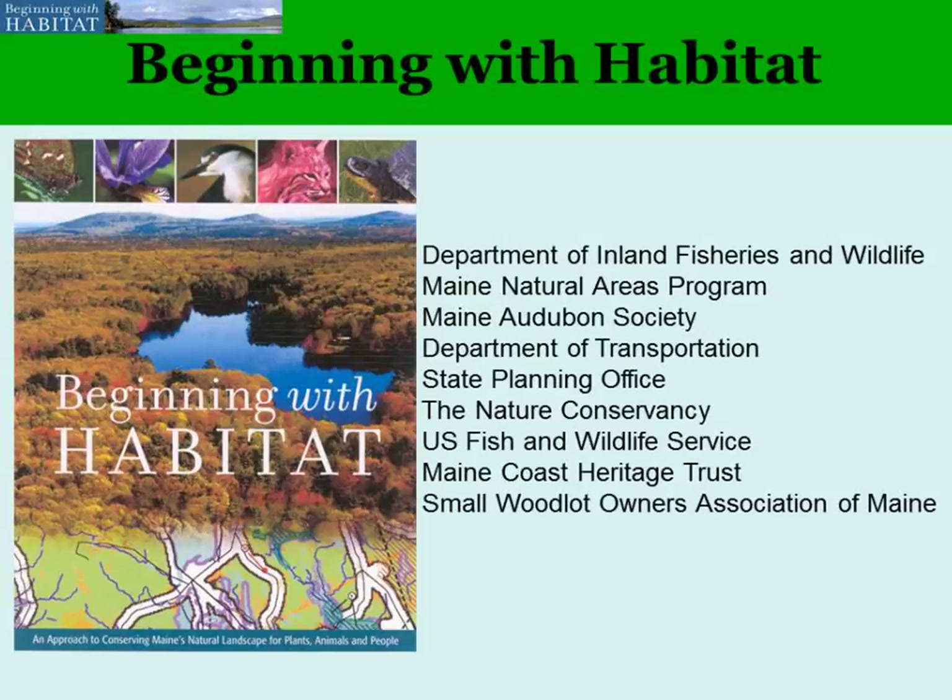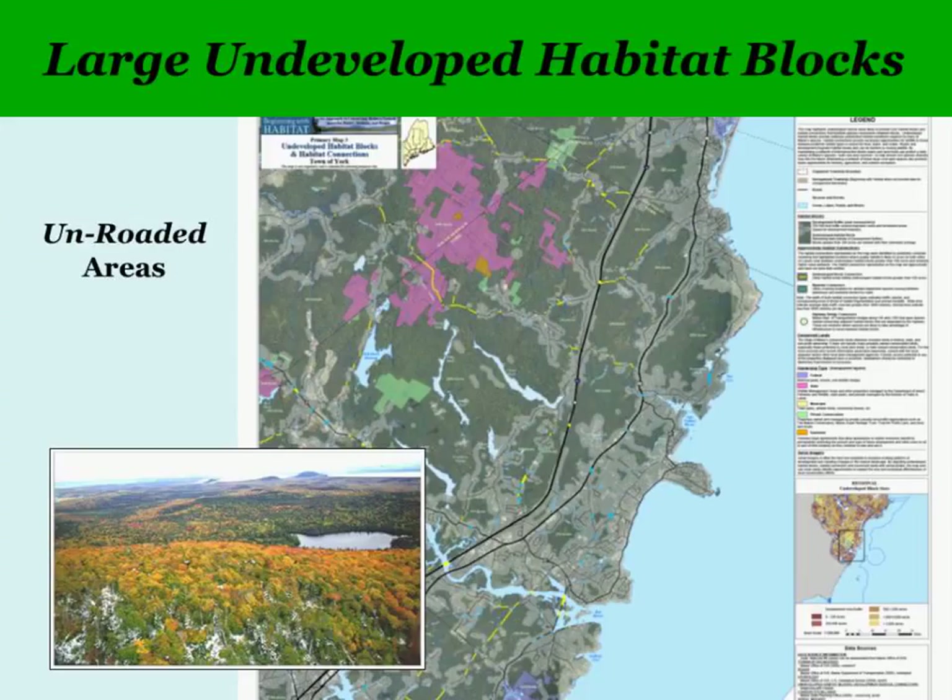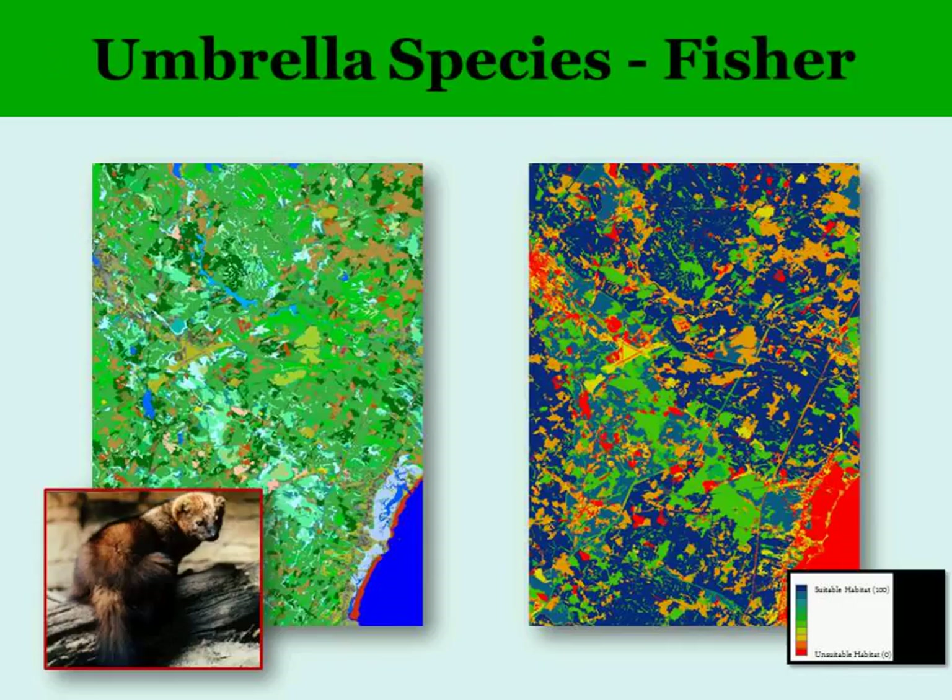The Beginning with Habitat program is a voluntary informational program, collaborative with Inland Fishery and Wildlife, Maine Audubon, Department of Transportation, and many others, to share habitat information with communities for their planning. Beginning with Habitat gives out computer maps showing large blocks of habitat without roads. The program started a computer analysis of 10 different species to represent the diversity of species in the state, identifying through computer modeling where the highest value habitat might be on either side of the road.